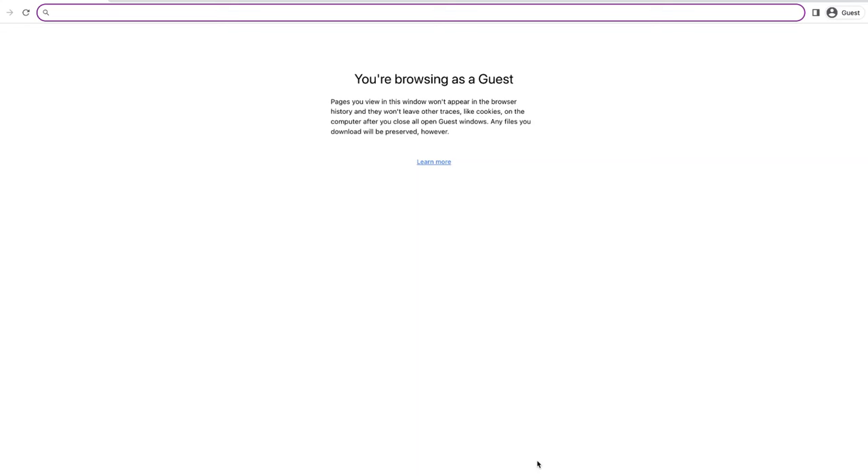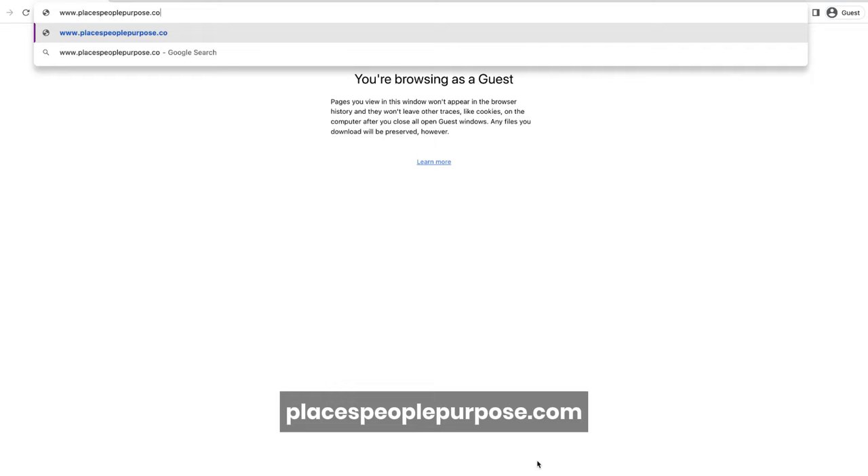If you'd like to purchase a copy of this book, we have it on the Our Favorites page of our website.